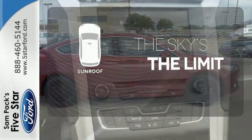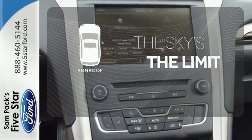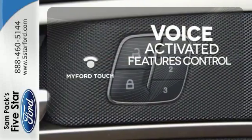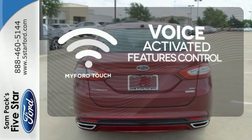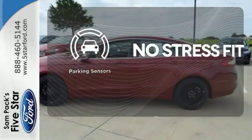Get your daily vitamin D by opening up the sunroof. Streamline your smartphone and digital media devices with the attractive and seamlessly integrated MyFordTouch. Say goodbye to dinged bumpers with the parking sensors.